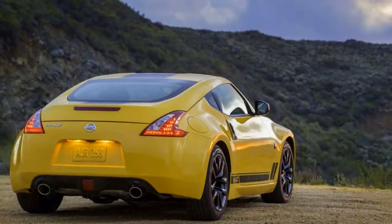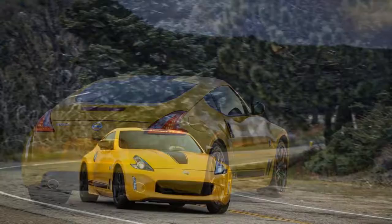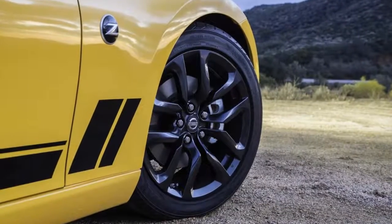The 2018 Nissan 370Z is a pure two-seater sports car without room for interpretation. Have you seen that cockpit? That's just fine by us — we prefer fun when it's unfettered by logic.